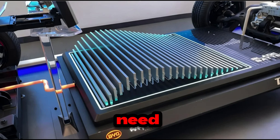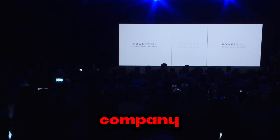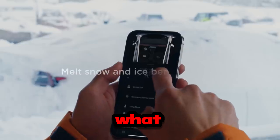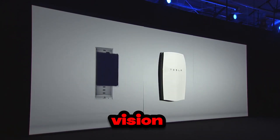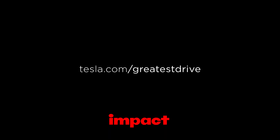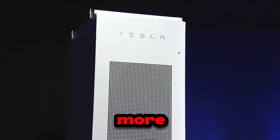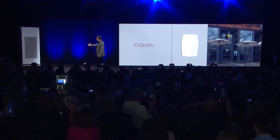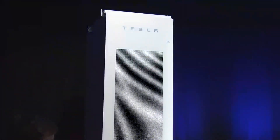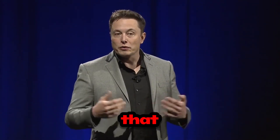What's fascinating is that Tesla doesn't need to sacrifice quality or innovation to cut costs. On the contrary, it leverages its technological advancements to offer more for less. The company proves that it's possible to be highly competitive without compromising on what truly matters: innovation, sustainability, and a vision of a future where electric vehicles are the norm, not the exception. Ultimately, these cost reductions don't just benefit Tesla — they also support those who believe in a cleaner, smarter, and more accessible future. If Tesla continues to achieve its goals, we will be on the verge of a new era in the electric vehicle industry where sustainability and affordability go hand in hand.